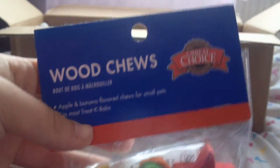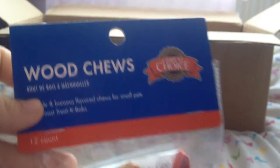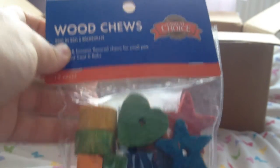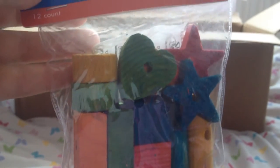Next is these great choice wood chews in the shape of rectangles, circles, hearts, stars, squares and little stick things. These are so cool and I'm definitely going to be giving these to the gerbils sometime soon, because as I said they love to chew and these are just going to be perfect — thank you for these Emily.